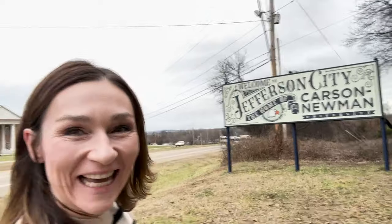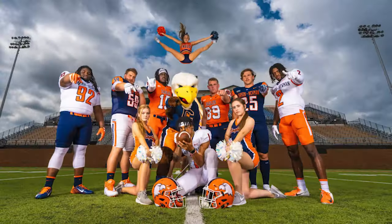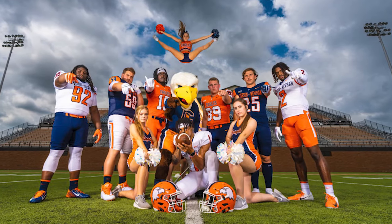Today we are checking out Jefferson City, home of Carson Newman Eagles. It used to be Carson Newman College, now it's Carson Newman University, but also home to some super cool things. We're going to drive through Jefferson City and show you what you need to know. Let's go check it out.